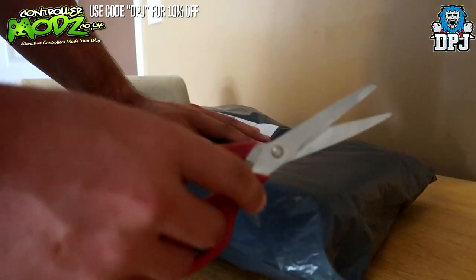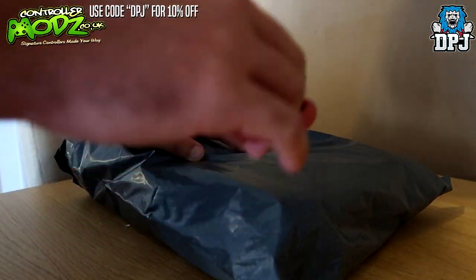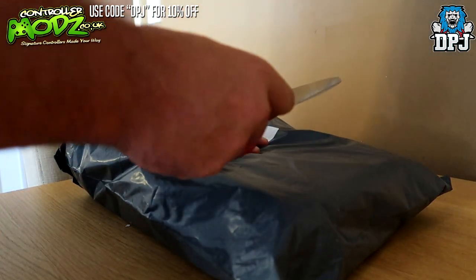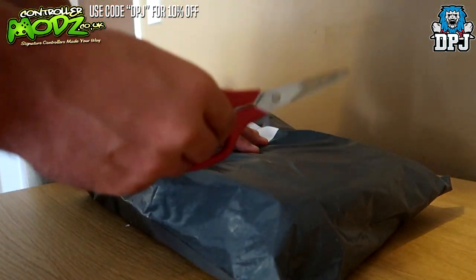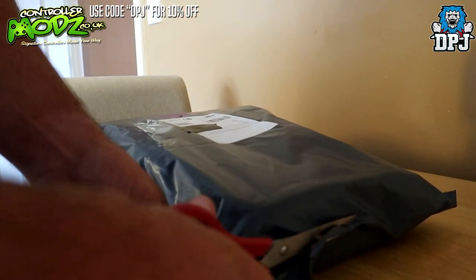Before we get into opening this package, this video is actually sponsored by Controller Mods — which kind of gives you a clue as to what's in here. My website link can be found in the video description. Running until the 21st of September there will be a 10% discount — use code DPJ for 10% off up until the 21st of September.